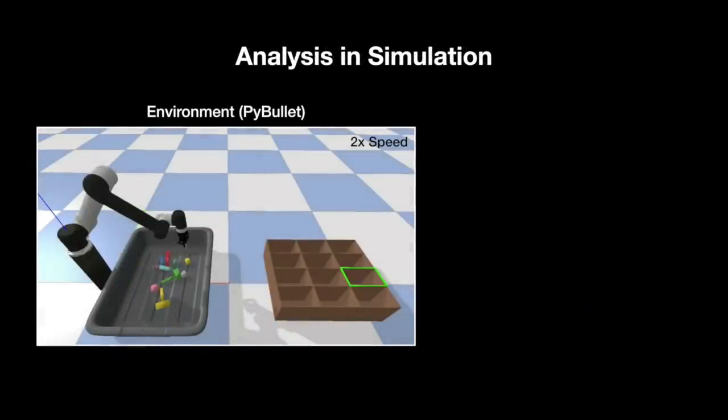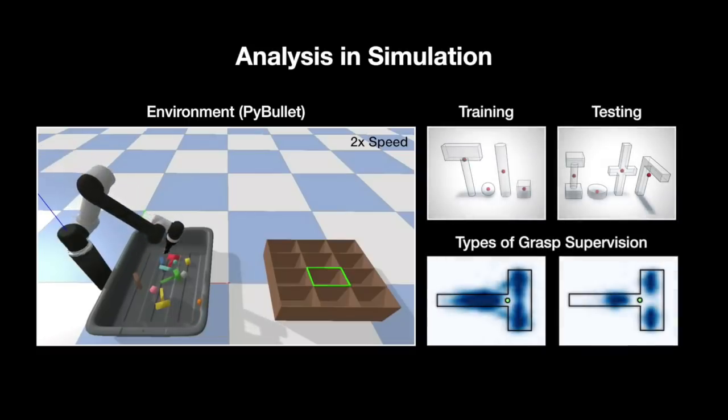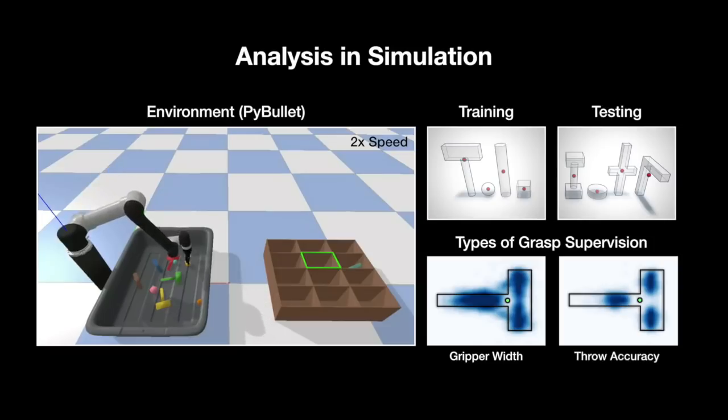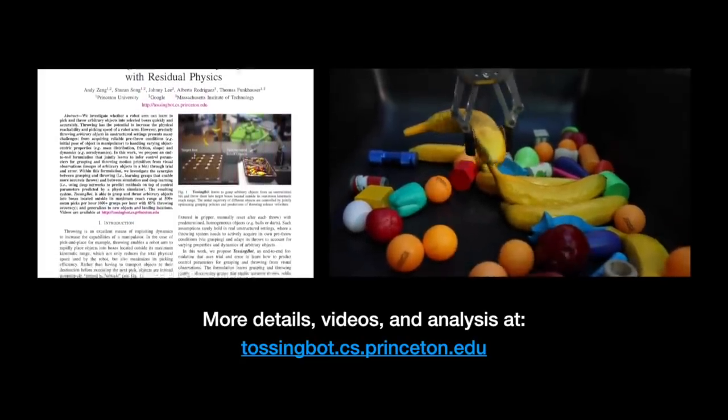We also provide analysis in simulation with a set of training and testing objects. For example, we can visualise a 2D histogram of executed grasps directly on the objects, where darker blue regions indicate more grasps. Here, we compare what happens when we change grasp supervision from checking gripper width to checking whether the throw was accurate. The visualisations show that by using throws to supervise grasps, we get a smaller and more stable set of grasps. For more details, please check out our technical report.